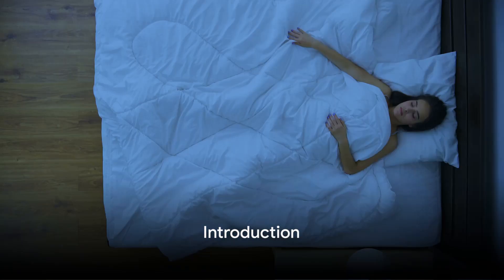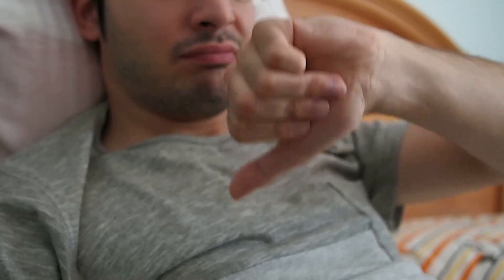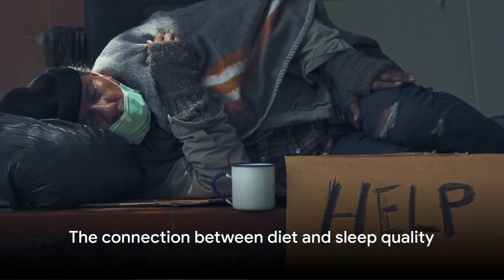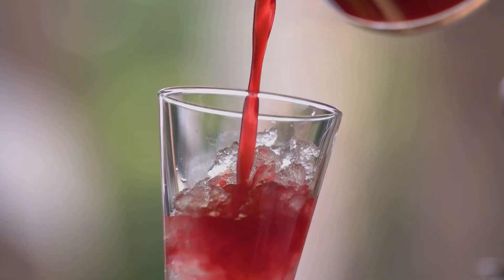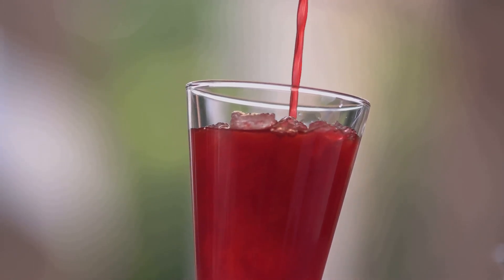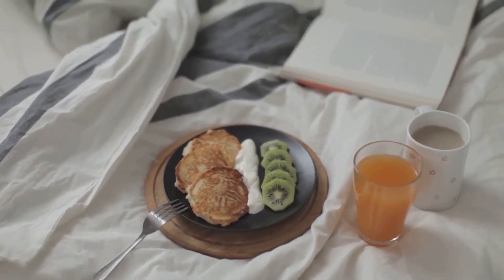Ever tossed and turned all night, wishing for sleep to come? Ever wondered if your dinner could be the culprit, or better yet, the solution? There's a profound link between what you eat and how you sleep. Certain foods, like tart cherry juice and kiwi, can significantly enhance your sleep quality. Stick around and we'll delve into the specific foods that can help you get a better night's rest.